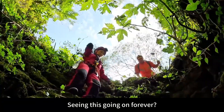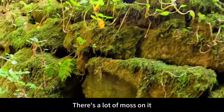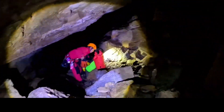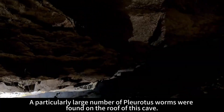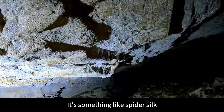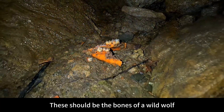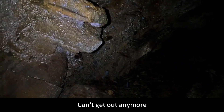Seeing this going on forever — they all have this kind of stone ridge with a lot of moss on it. This should be the skull of a goat. A particularly large number of chlorotis worms were found on the roof of this cave; it's something like spider silk. There is a spine here — these should be the bones of a wild wolf that fell into this dragon abyss and couldn't get out.